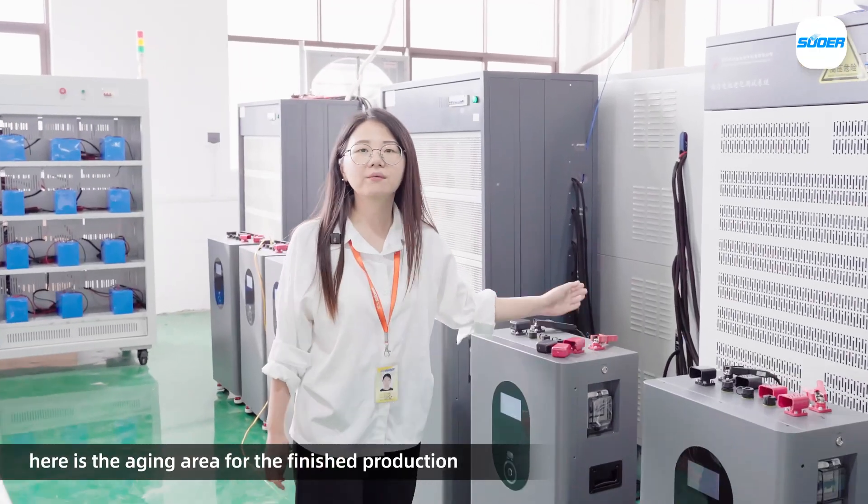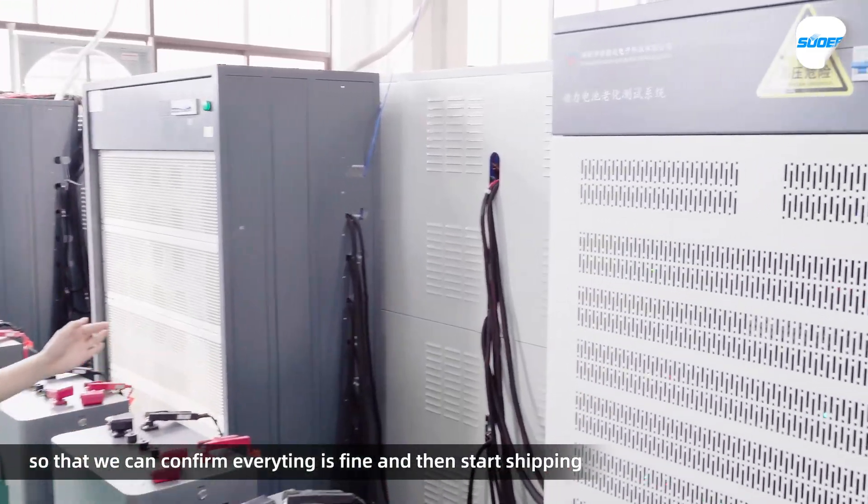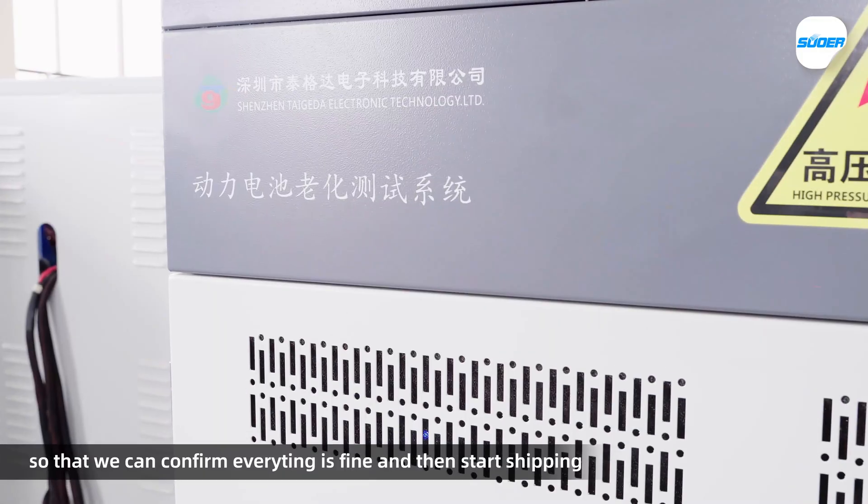Here is the aging area for the finished product, so that we can confirm everything is fine and then we can start shipping.